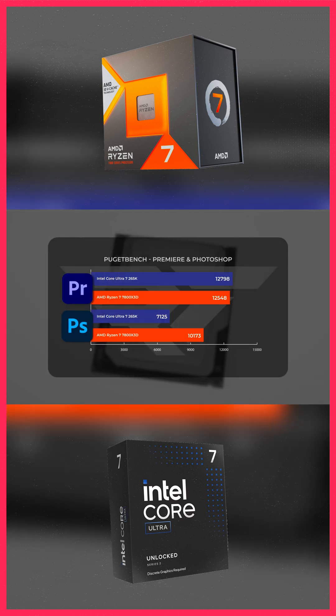The 265K scored around 2% higher in Premiere, and fell about 20% behind the 7800X3D in Photoshop.